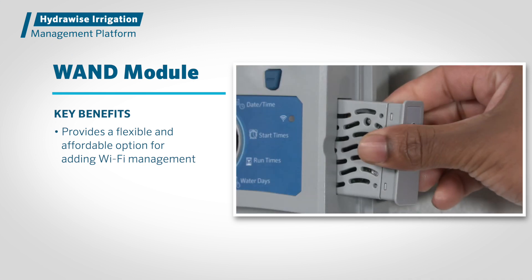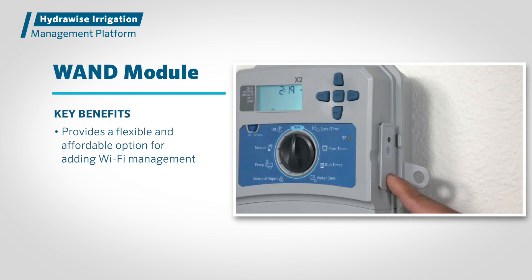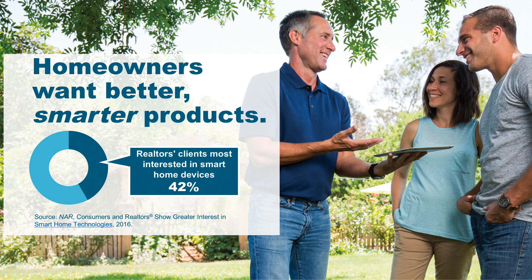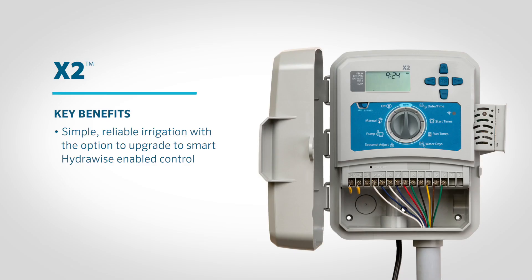The WAND module provides a flexible and affordable option for adding Wi-Fi management and advanced water-saving features to X2 controllers, and is a great upsell opportunity for contractors. With X2, you get the best of both worlds: simple, reliable irrigation with the option to upgrade to smart Hydrawise-enabled control.